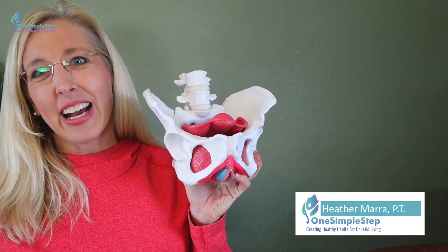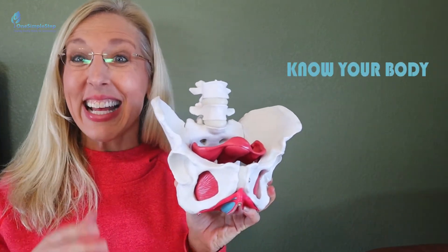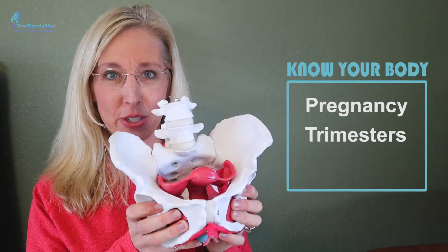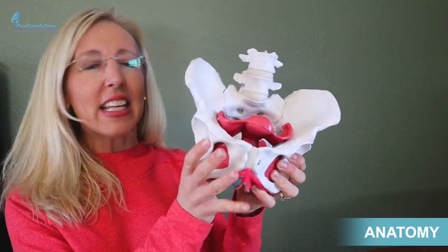Ladies, this is Heather Mara. I'm a pelvic floor physical therapist. I'm passionate about letting women know about their bodies. Let's talk about pregnancy, trimesters, and fertilization. So what happens in pregnancy, especially those first few weeks? Let's look at the body.